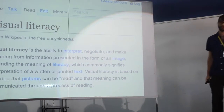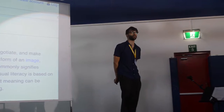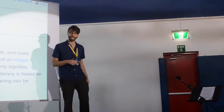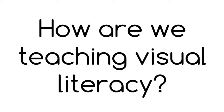Visual literacy is the ability to interpret, negotiate, and make meaning from information presented in the form of an image — extending the meaning of literacy, which commonly signifies interpretation of a written or printed text. Visual literacy is based on the idea that pictures can be read and that meaning can be communicated through the process of reading. So how are we teaching visual literacy?